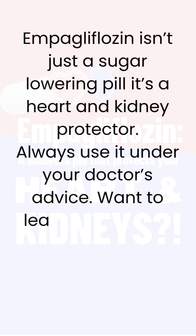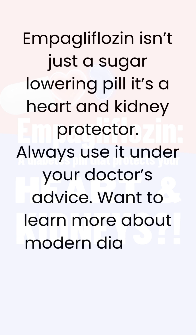Want to learn more about modern diabetes treatments? Hit like and follow for quick health updates.